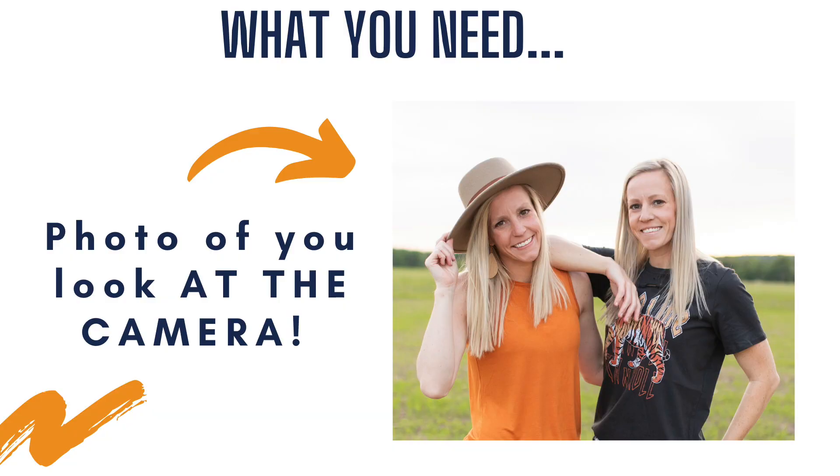In addition to that, your website also needs to have your location. You should really have a photo of you looking at the camera. A photo of you is, I think, ten times better than your logo or a photo of someone you photographed. Looking at the camera builds trust — they can see you looking at them. So a picture of you looking at the camera is extremely important.